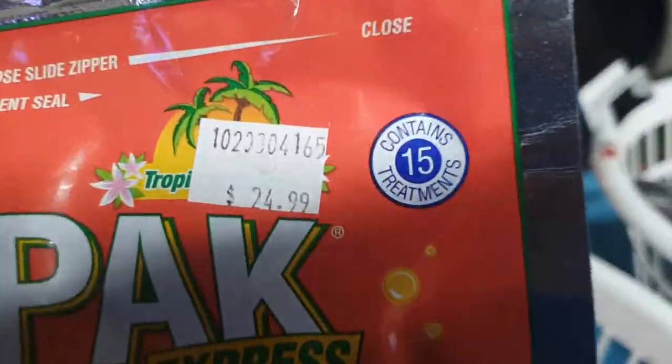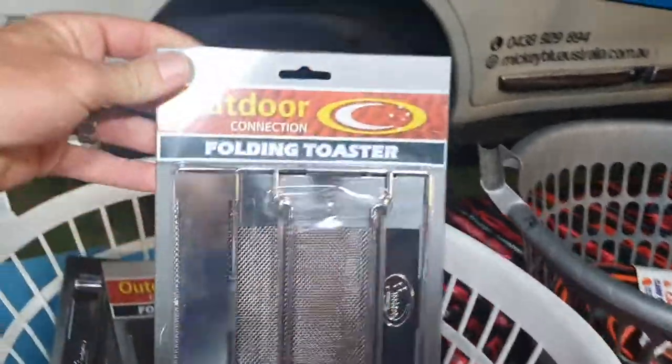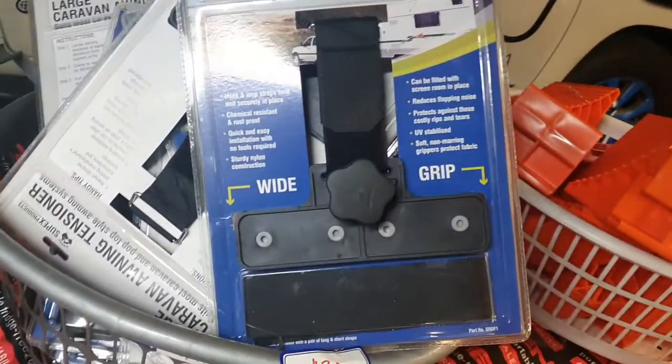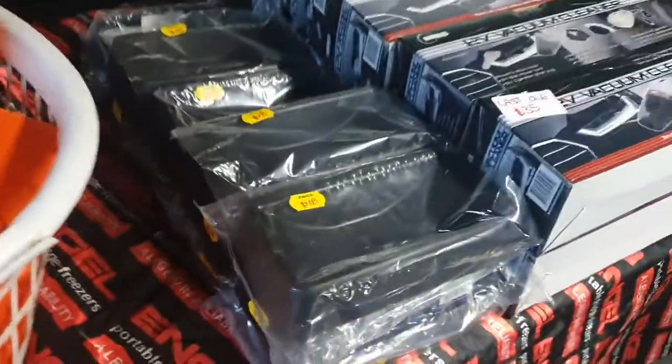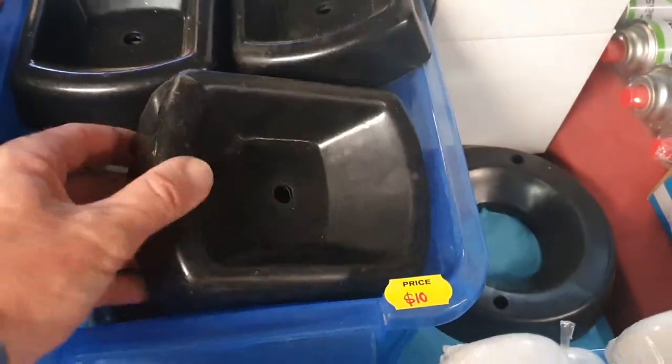Look at these Outdoor Connection folding toasters — $15 a piece, a great idea for camping. Electrical leads, a couple left. Large caravan awning tensioners — they go on the side of the caravan awning, $30 a piece. Caravan chocks are $10 a piece and really popular. Jockey wheel receivers — there's a large and a small. The small one is over here — eight bucks.